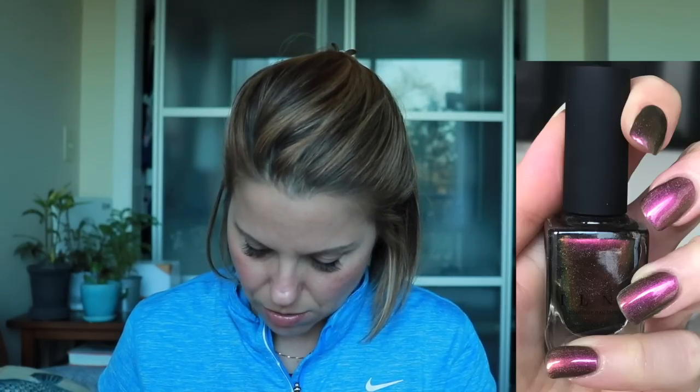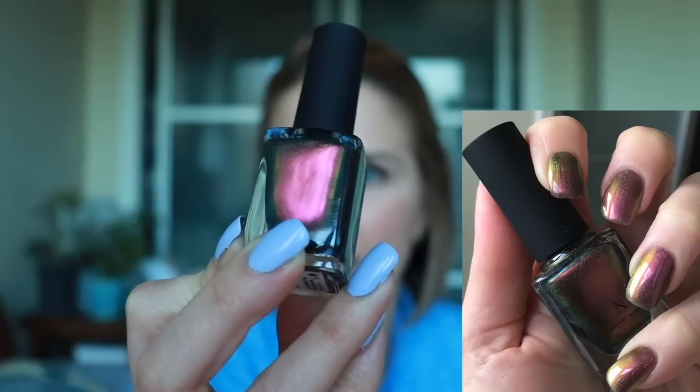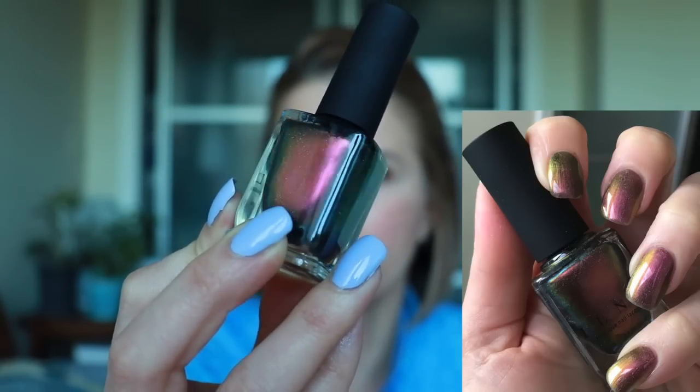I did pick up another multichrome from ILMP. I'm not really sure why — I haven't been wearing multichromes lately, and I actually de-stashed a bunch of ILMP multichromes just because I wasn't uber crazy about them. But I picked up this one anyway. This one's called Masquerade, and it's the holo version. They usually do the same polish in a multichrome/duochrome version and also a holo version. This one is like a red to gold. I can't tell you the last time I wore a multichrome, so we'll see when I get this on my nails.